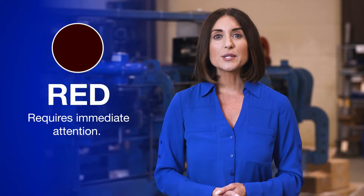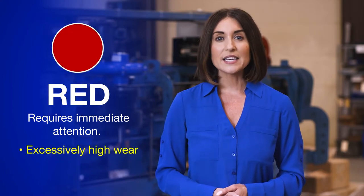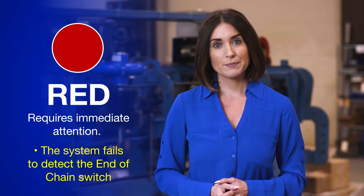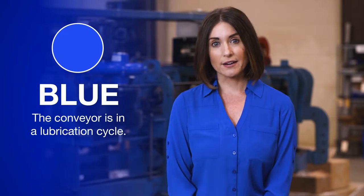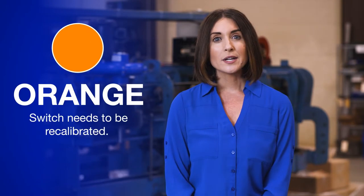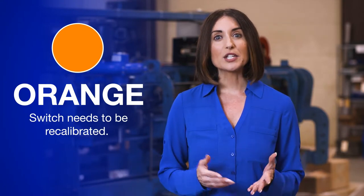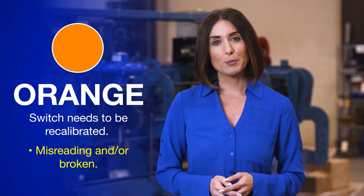Flashing red requires immediate attention. Three conditions will cause this alarm: incorrect dog pitch, excessively high wear, or if the system fails to detect the end of chain switch. Blue indicates the conveyor is in a lubrication cycle. Orange means the switch needs to be recalibrated — causes could be dirt interfering with the laser switch, misreading, and/or a broken switch.